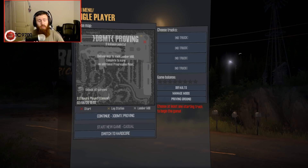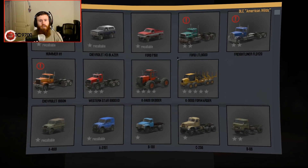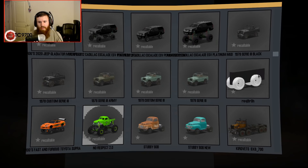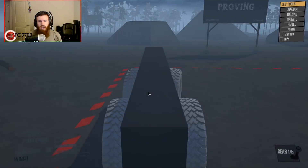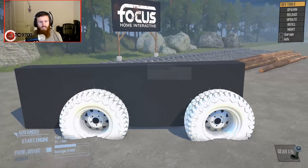Hello, and today we're gonna be testing literally the best truck ever in MudRunner. I can't even say it with a straight face. When I say the best truck ever, I mean literally the best mod ever created in the history of what we call time and space. And this, my friends, this is the truck in question. There is absolutely no way you could even remotely come close to the actual greatness of this vehicle.